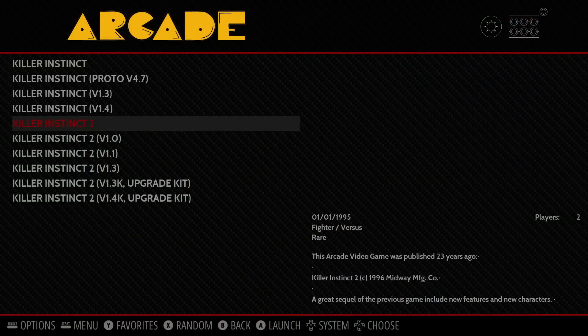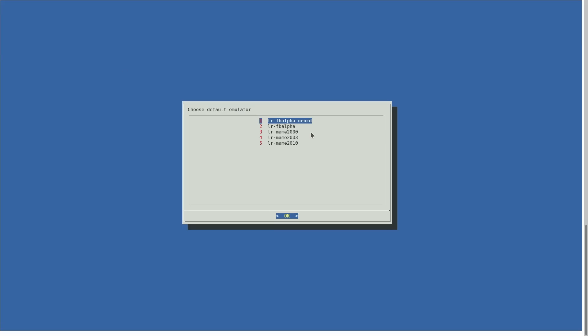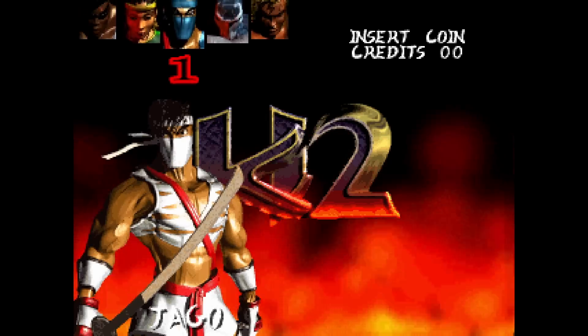And finally, the arcade version of Killer Instinct 2 running in LR MAME 2010. Killer Instinct 1 also works with this same core — this is the only core I could get it to work with. I previously made a video of Killer Instinct 1 and 2 running in the standalone version of MAME on the Atomic Pi, but a lot of people asked if I could get it to work with an LR core. If you've ever tried to run Killer Instinct 1 or 2 on the Raspberry Pi 3 using the same core, you know it runs at about 9 FPS. Here, we have full speed emulation.